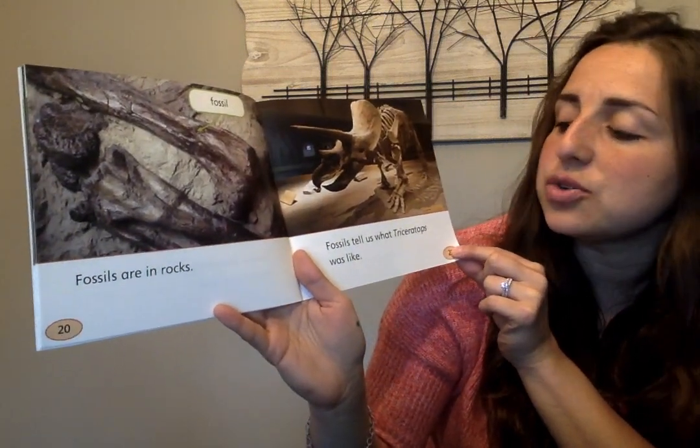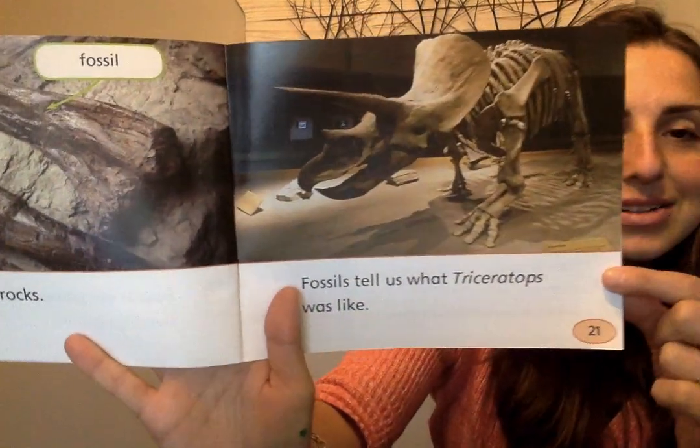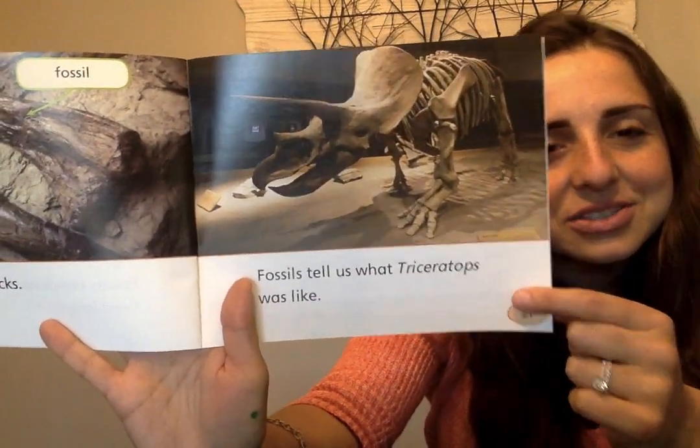Fossils tell us what Triceratops was like. They put all the bones together, and that's how we know exactly what the Triceratops looked like.